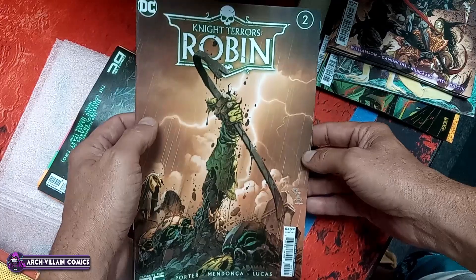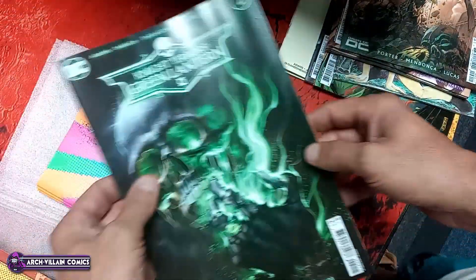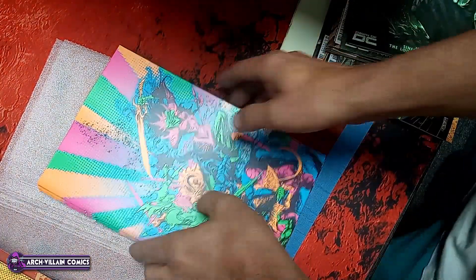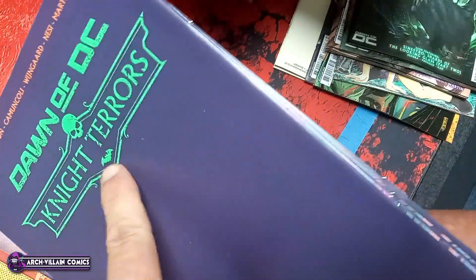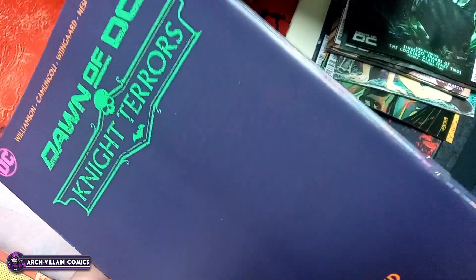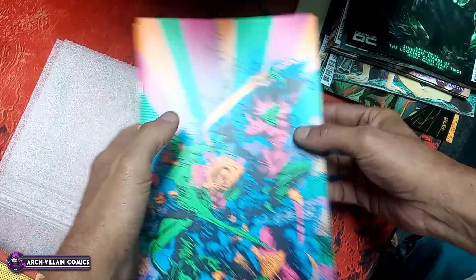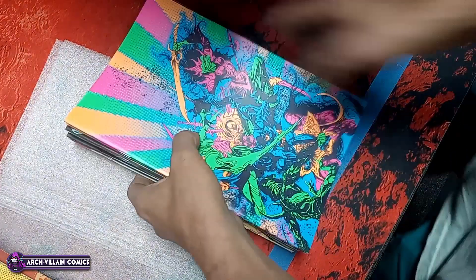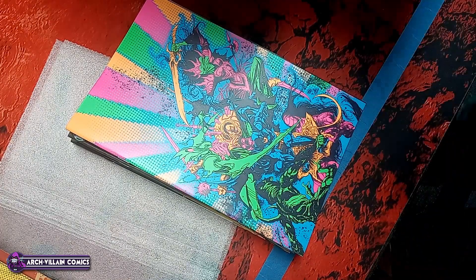Night Terrors Robin number 2. Night Terrors Green Lantern number 2. And Night Terrors Darkest Hour number 3 variant cover — I guess just Night Terrors number 3. We should get a blacklight and see what those look like under the blacklight. I don't have one here at the shop, so that'll probably never happen, but it should.